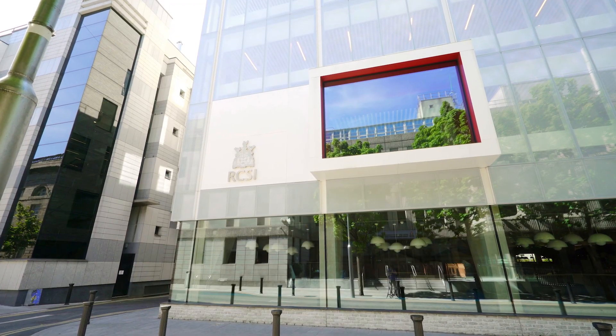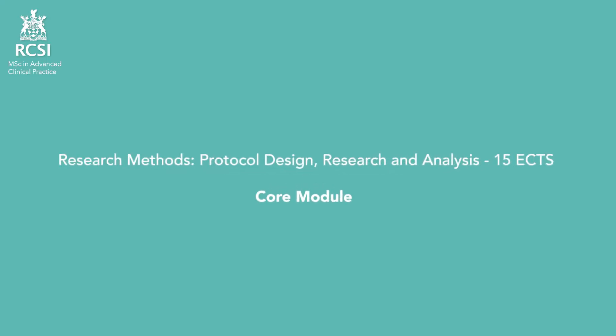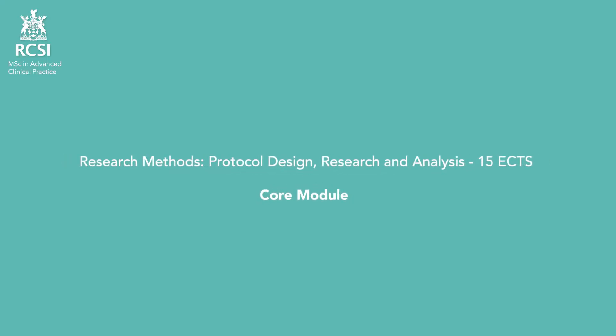I'd like to firstly introduce you to our mandatory or core modules. Scholars that have been working outside or are new to the academic environment will update or gain research skills according to contemporary standards as preparation to undertake original research. This module will equip scholars with the tools to prepare, manage and design a substantial research project.